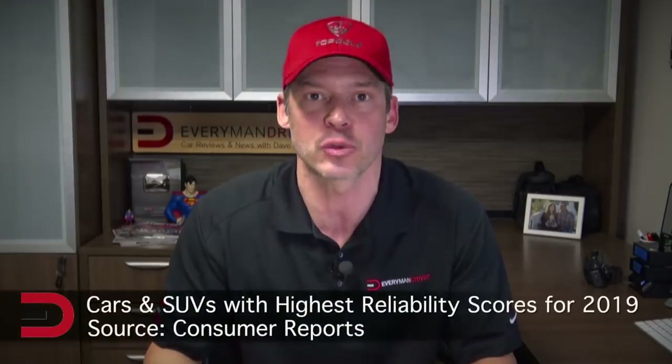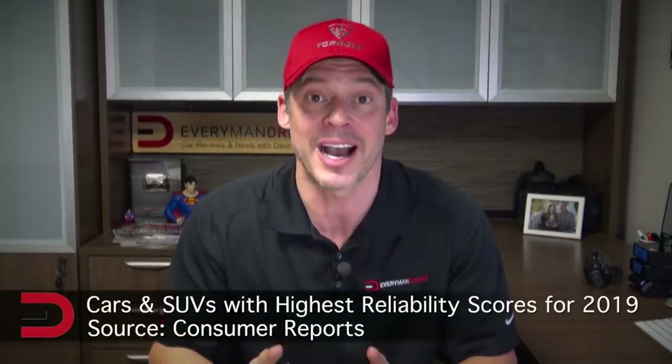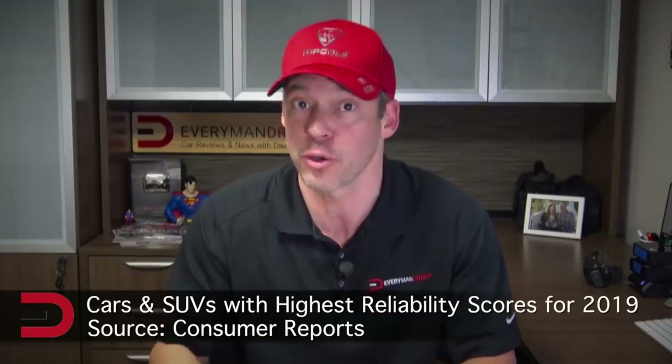So what's in a reliability rating, you ask? Consumer Reports says a boatload of data. They took survey results from over half a million owners, covering everything from brake systems to engines, infotainment to interior quality — information they felt would predict which vehicles would give buyers the least amount of trouble in the coming years. Here are the top 10 cars and SUVs with the highest reliability scores for 2019.